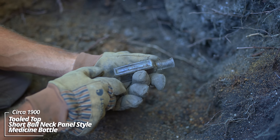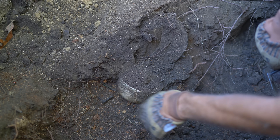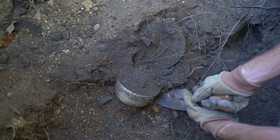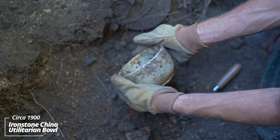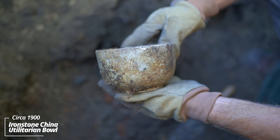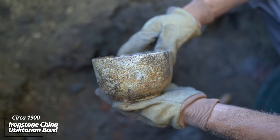This thing's been trying to fall out for a while - a little medicine or extract ball neck panel style bottle. Some kind of ironstone bowl and a bottle next to it. The ground is incredibly soft in this layer. Wow - that's intact. That's a very utility piece, heavy ironstone china. You can see all the crazing marks in it. Looks like this thing was well used based on some chips on the rim.